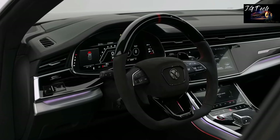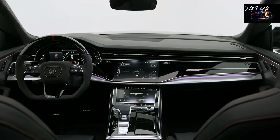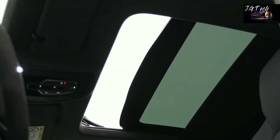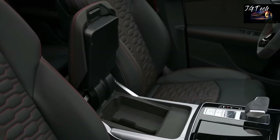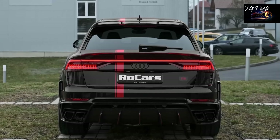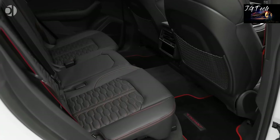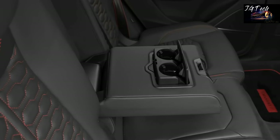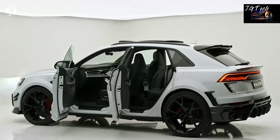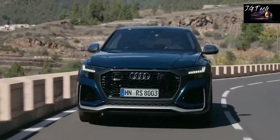The sporty theme continues towards the interior that's lined with contrasting stitching and driver-oriented controls. Although the RS Q8 is pretty aggressive as it is, you can get an even more aggressive carbon black edition that features additional use of carbon fiber. Despite having the same soul as a Urus, the RS Q8 somehow manages to be a bit comfier and more luxurious than its cousin. The starting price is just around $115,000, which is considerably less pricey than the Urus.